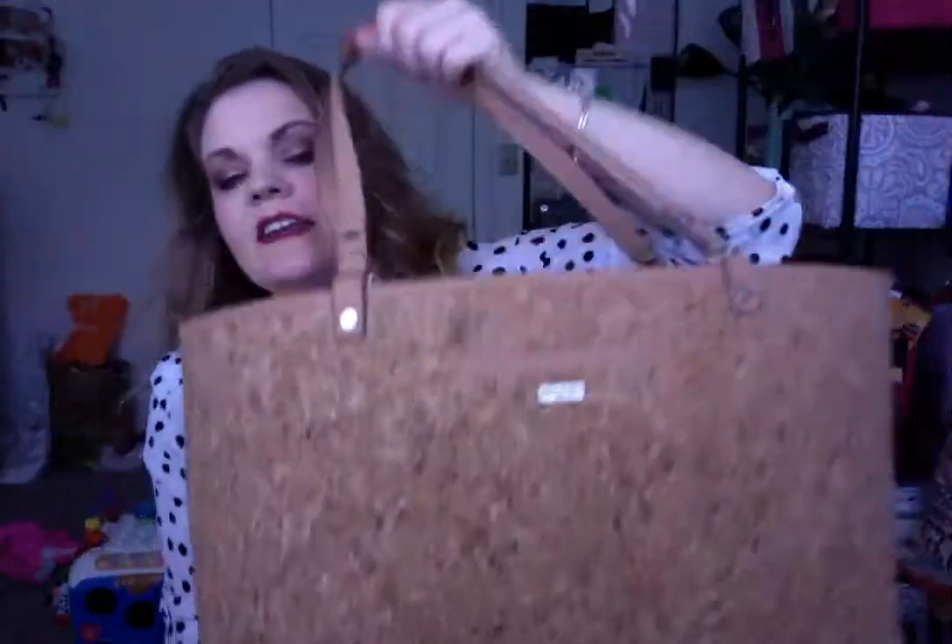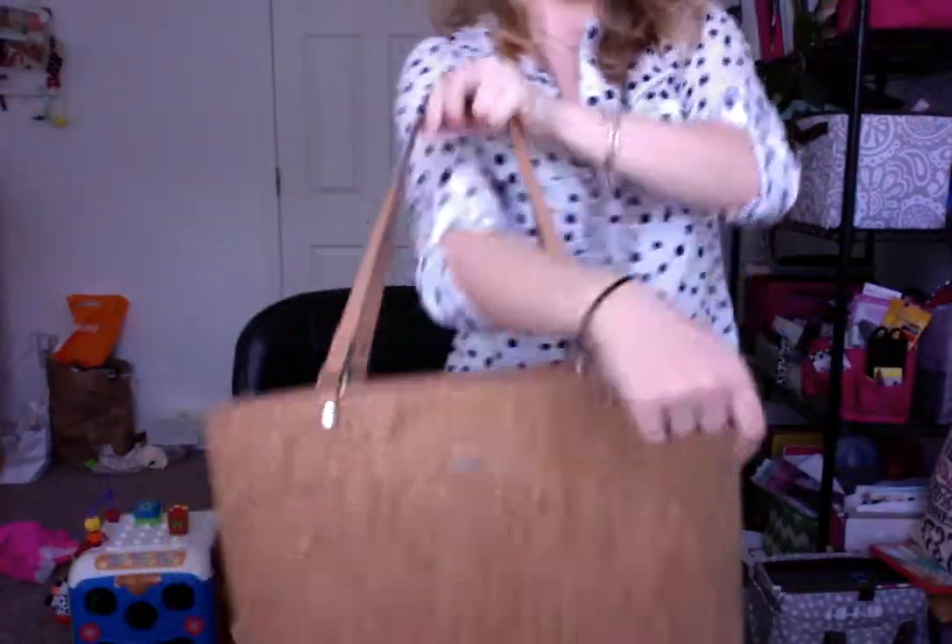So this is the Style Setter. Yes, it is cork and yes, it has glitter as you can see, and it is a huge bag if you want to see it on me.